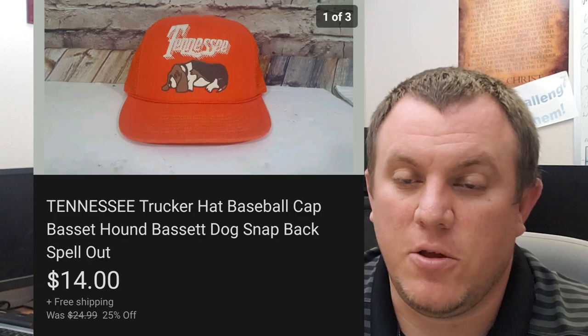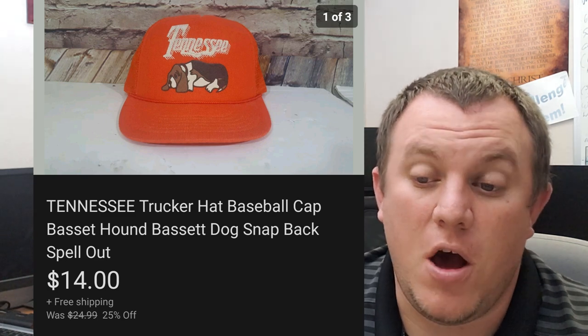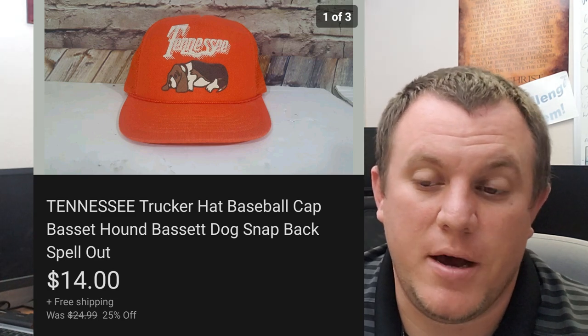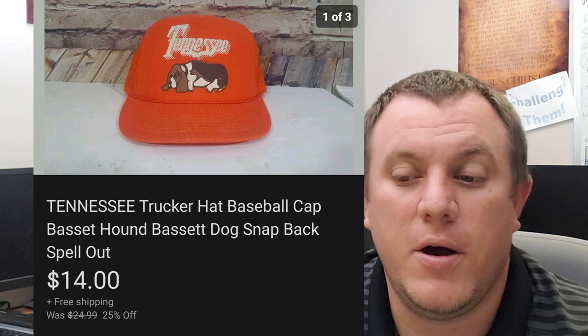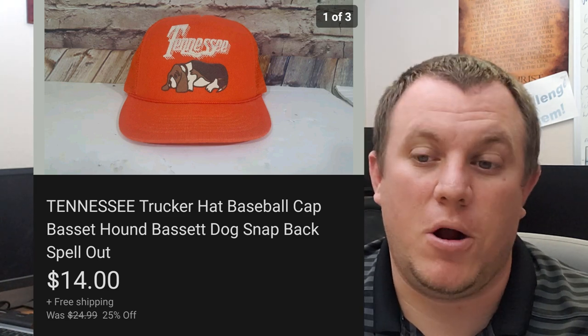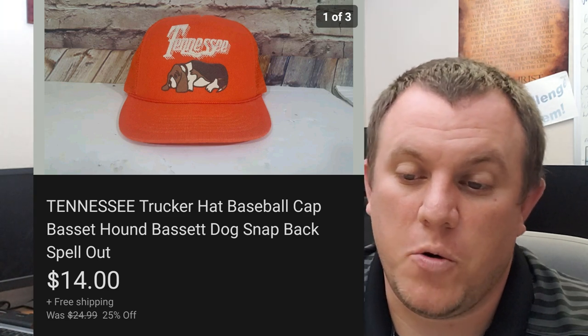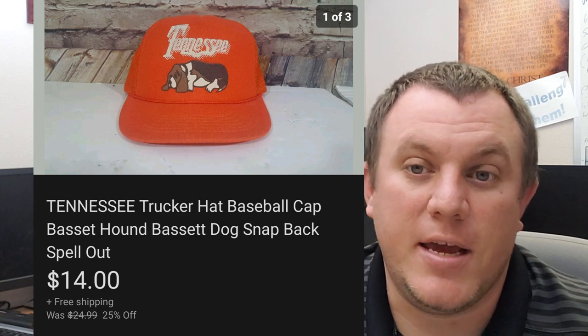A Tennessee trucker hat — this is like a little basset hound on the front. Took a best offer of $14 shipped. I had an offer a long time ago for $20 that I declined and countered, but never heard back. I haven't had an offer since that was anywhere close. Finally someone offered $14. It's a pretty cool hat with the little hound on the front, but I was happy to get it out of here for $14. I was only in it for a dollar.